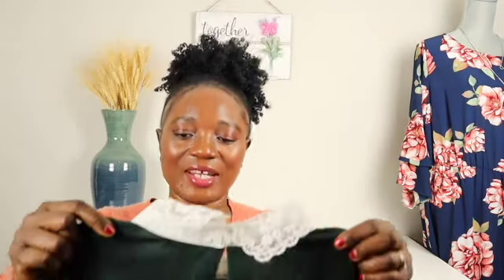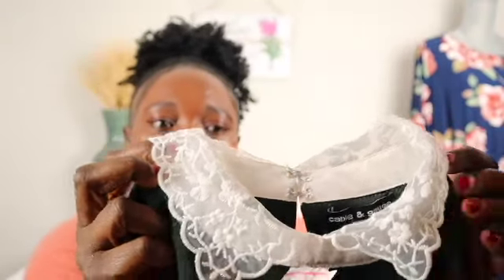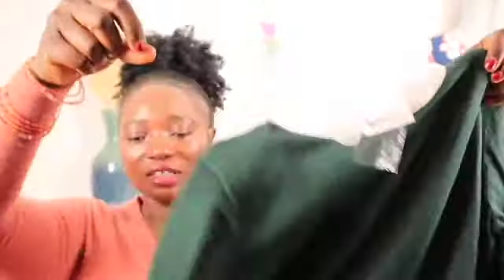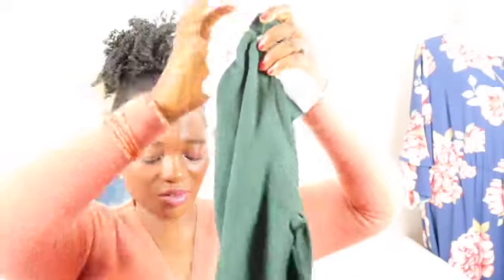Look at this sweater — I took this because of the style. Look at the neck, look at this — it's just too pretty. It has snap buttons at the back. The brand is Cable & Cage. I know it's not a high-end brand but I just love this style. It's brand new with tag, long sleeve, very cozy sweater, size large. If this doesn't sell I'm going to wear it myself.